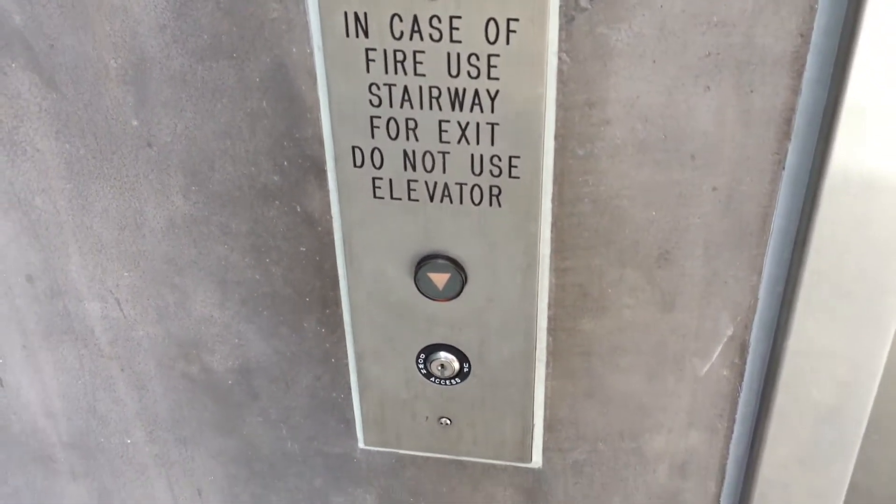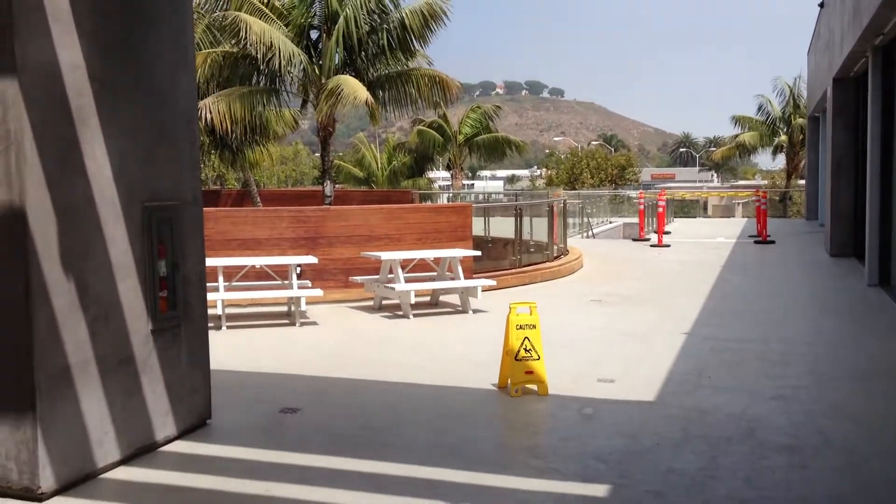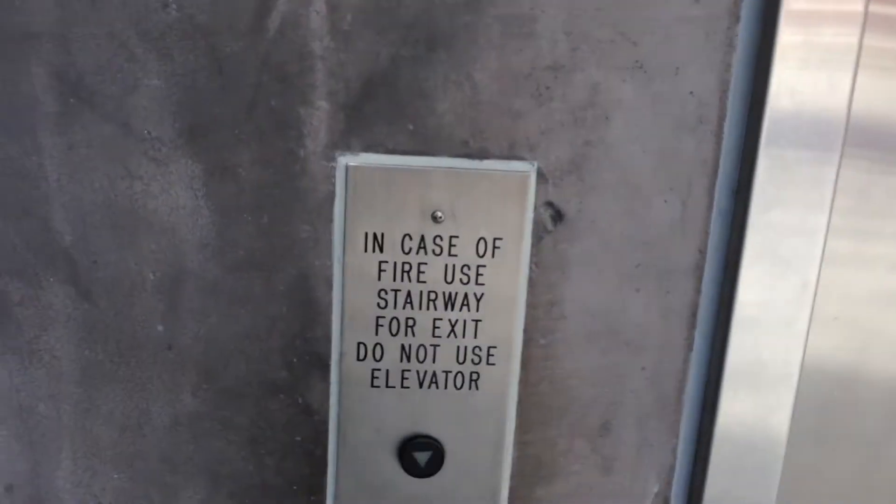This is the elevator at Malibu Lumberyard. This place isn't super appealing up here, but it has awesome architecture. No one's in the bathroom, so I'll show you.